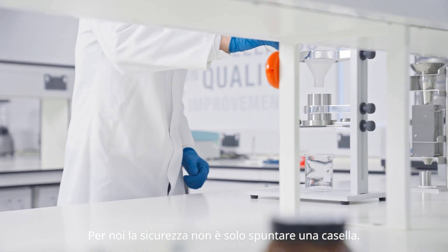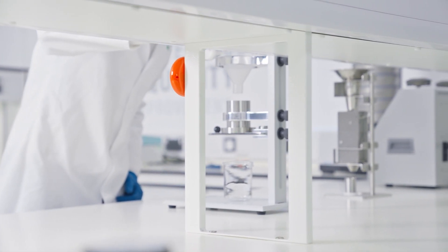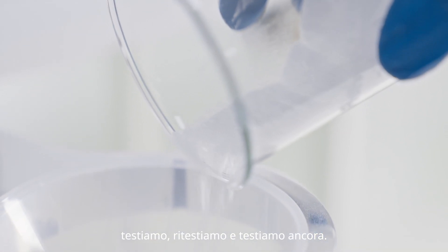For us, safety isn't just ticking a box. At every stage of the production process, we test, retest and test again.